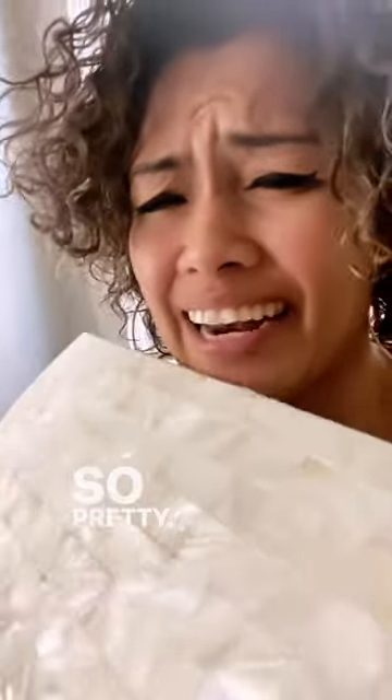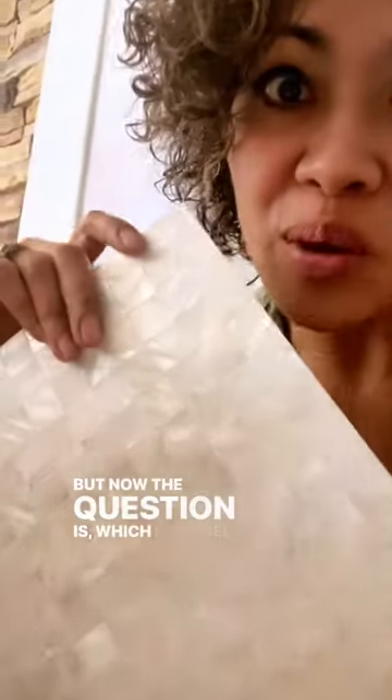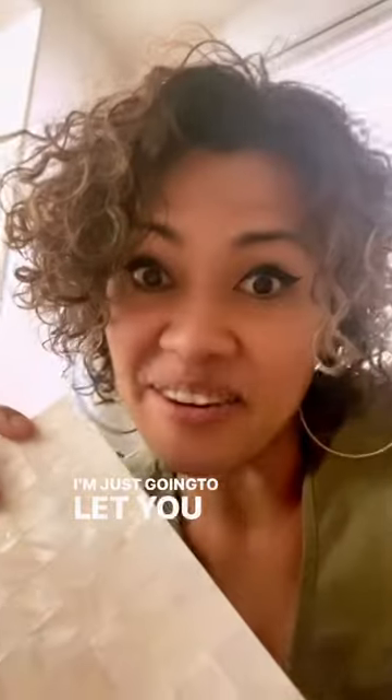I just love it so much. But now the question is: which remodel is this gorgeous tile going into? I'm not even gonna tell you — I'm just gonna let you guess.